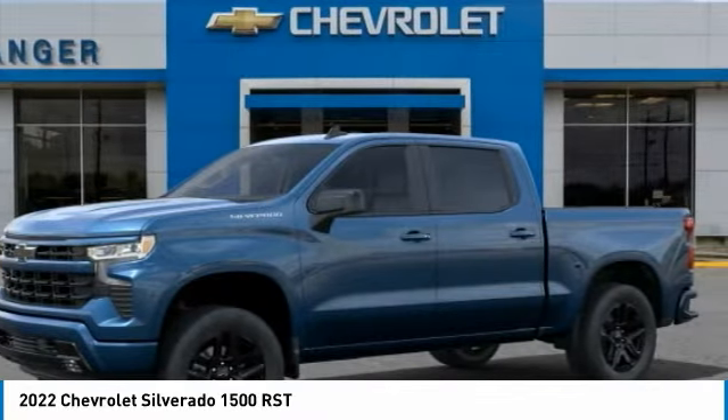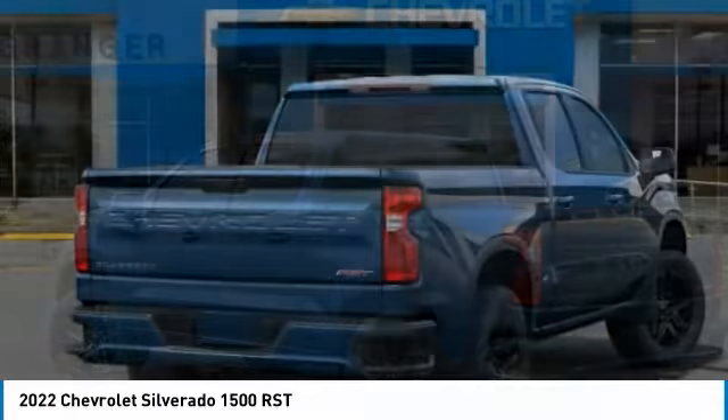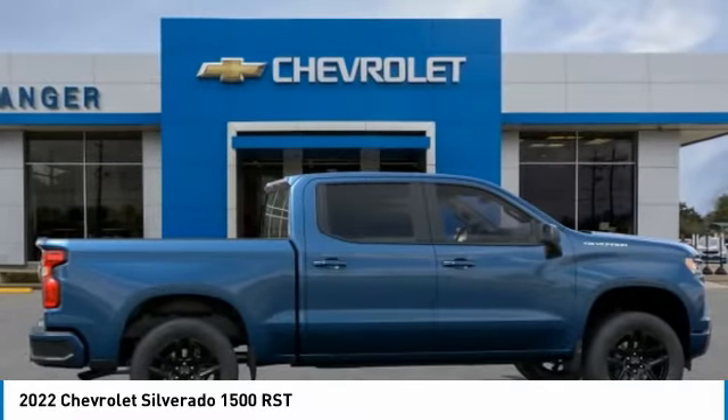Make the right choice today with the 2020 Silverado 1500. The Chevy Silverado 1500 has the lowest cost of ownership of any full-size pickup. This vehicle has less than 100 miles.